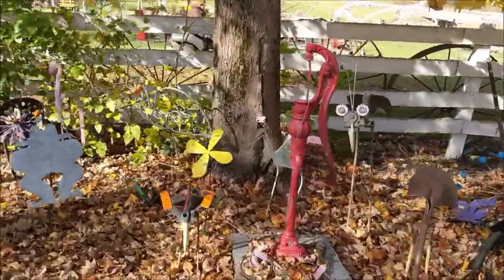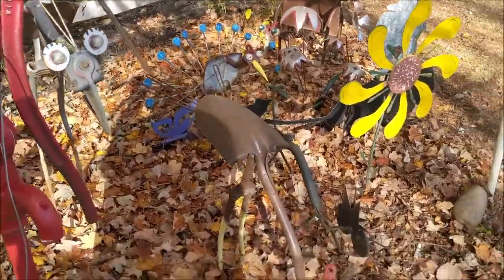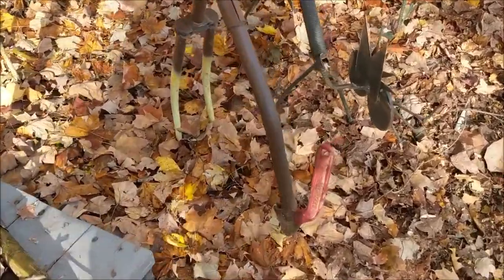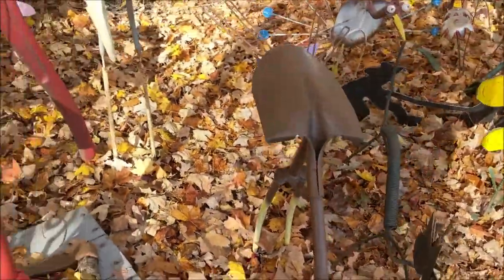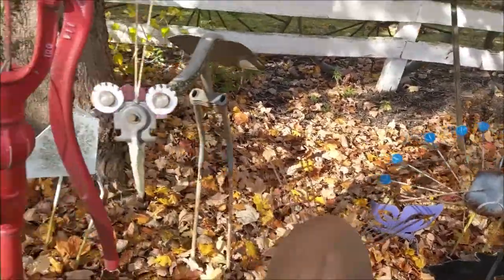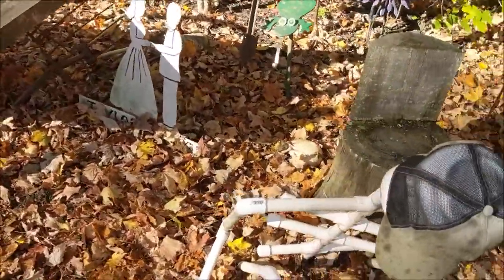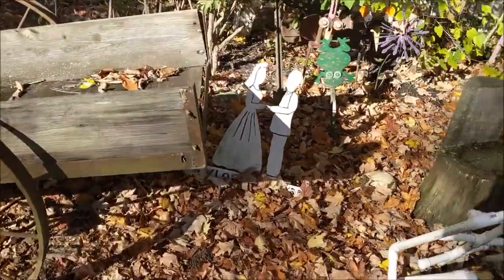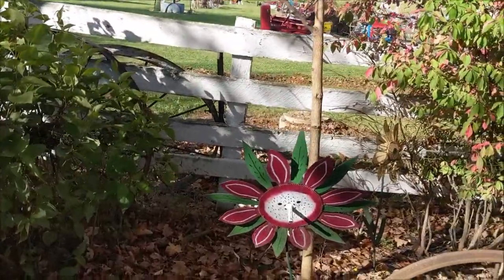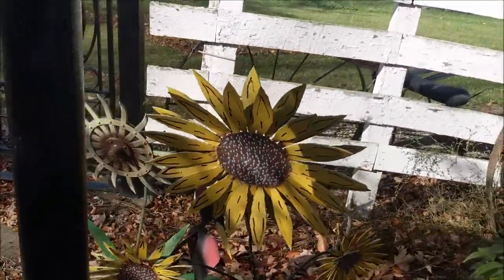Everywhere you look he's got different things — what's this, a shovel and a wrench, that's a wrench — possibly a peacock, one of his hats I guess, PVC pipe, cool, flower with a nose.